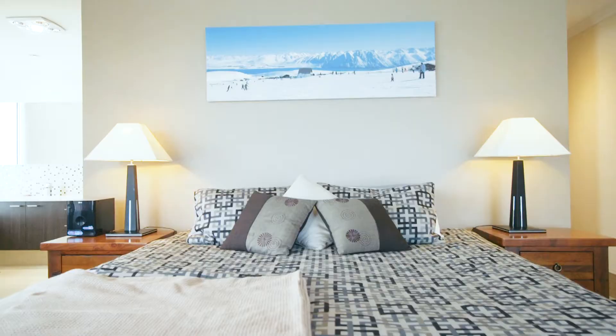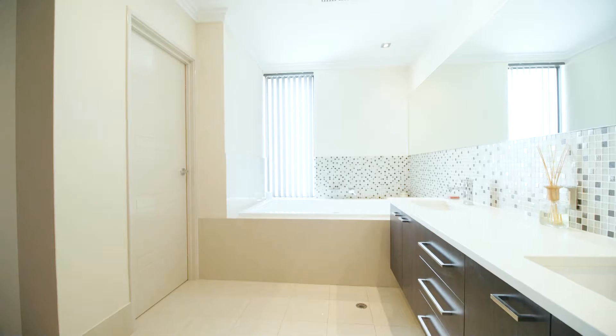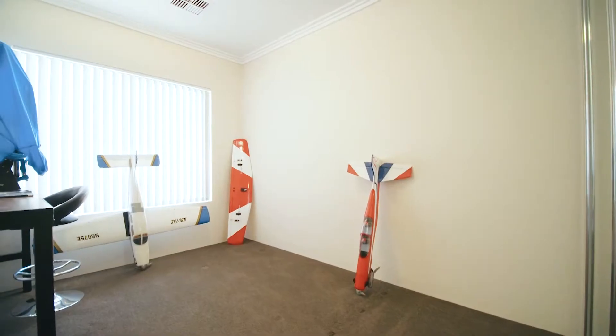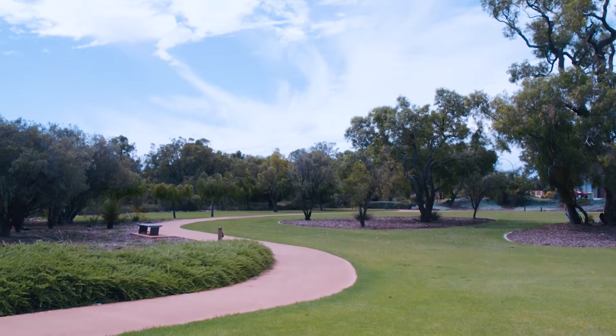Without question, my favourite feature of the home is the spacious master bedroom suite, which is an absolute parent's paradise. With park views and a resort-style en suite with massive spa bath, it's perfect for when you just need some downtime. I look forward to seeing you at the next home open.